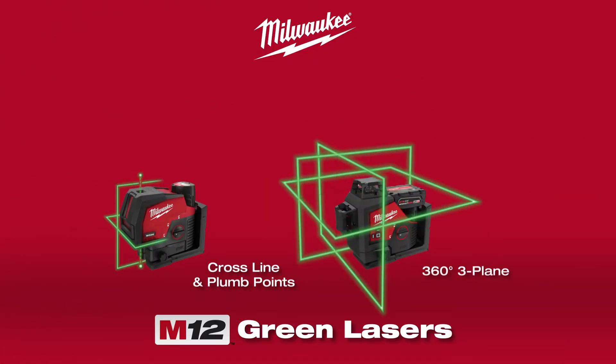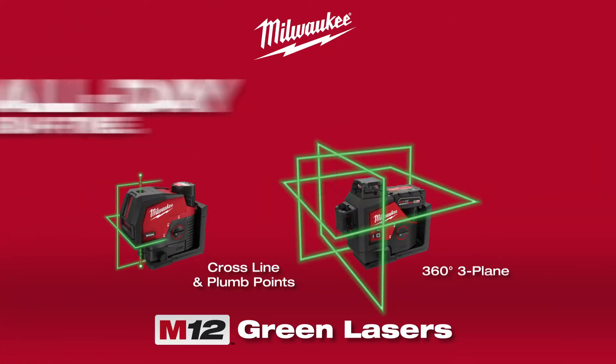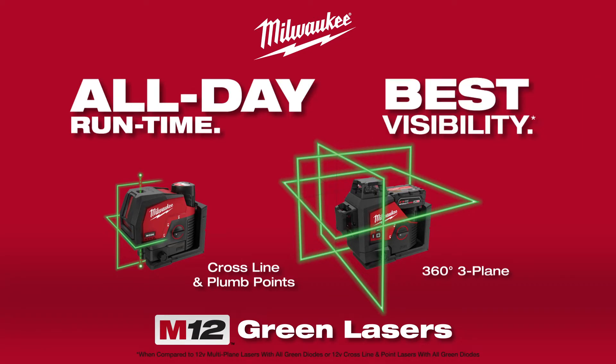Milwaukee introduces the M12 green lasers. All-day runtime. Best visibility.